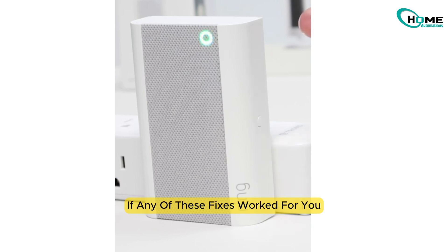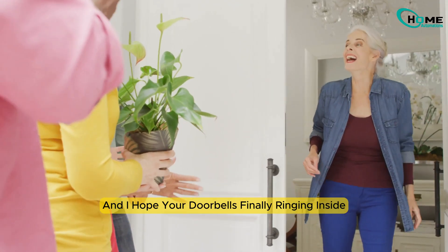If any of these fixes worked for you, let me know in the comments. Thanks so much for watching, and I hope your doorbell's finally ringing inside.